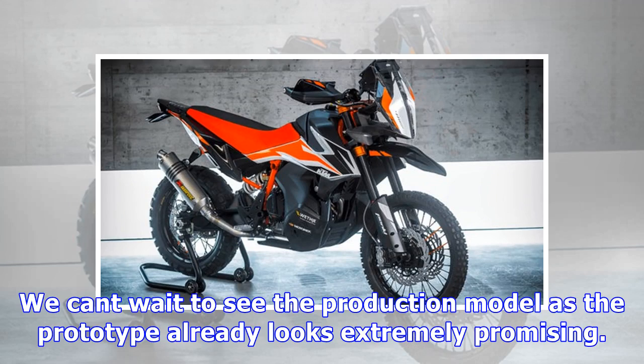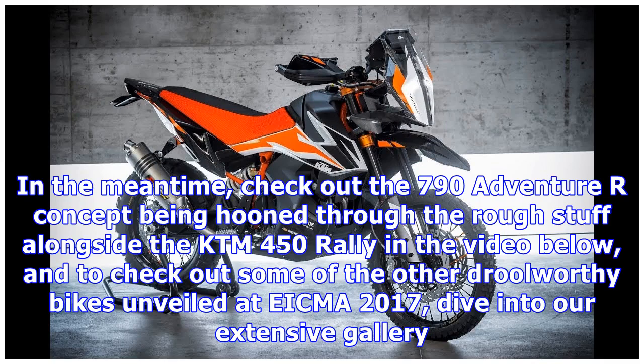We can't wait to see the production model, as the prototype already looks extremely promising. In the meantime, check out the 790 Adventure R concept being hooned through the rough stuff alongside the KTM 450 Rally in the video below, and to check out some of the other drool-worthy bikes unveiled at EICMA 2017, dive into our extensive gallery.